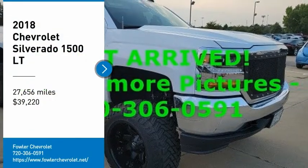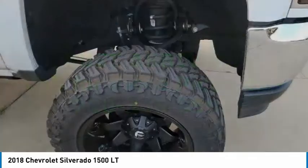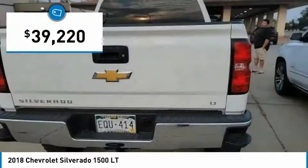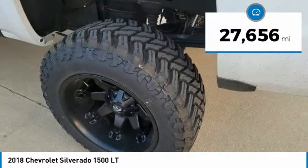Take a ride in the 2018 Silverado 1500. The Chevy Silverado 1500 has the lowest cost of ownership of any full-size pickup and is priced below $40,000. This vehicle has less than 30,000 miles.